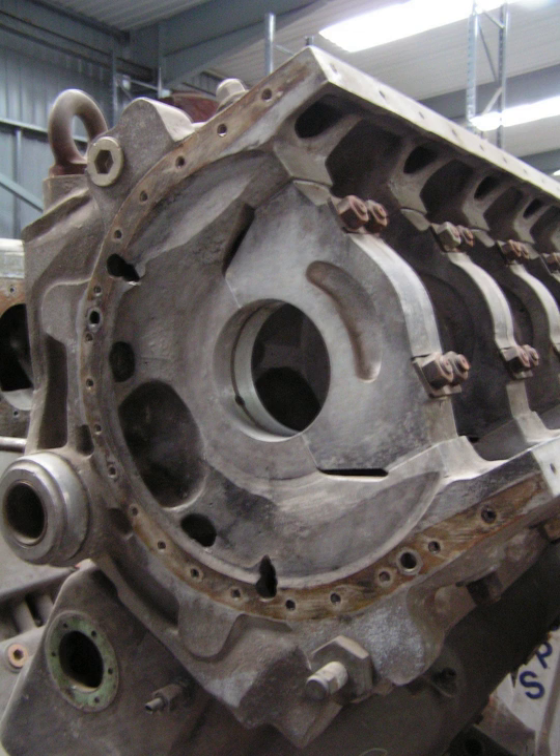In most cases, the caps are held in by four bolts from the bottom extending upward into the block and two cross-bolts coming from the left and right side pan rails into the side of the main caps, to provide additional lateral support at high engine speeds. GM LS engines and aluminum block Ford Modular engines feature six-bolt mains.